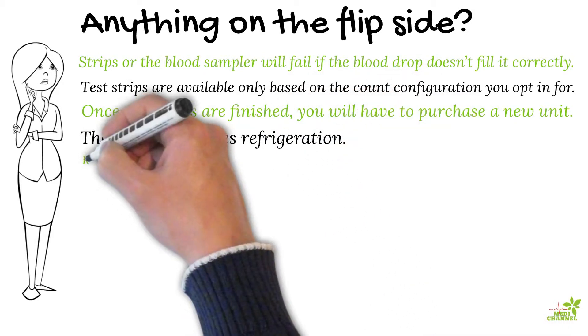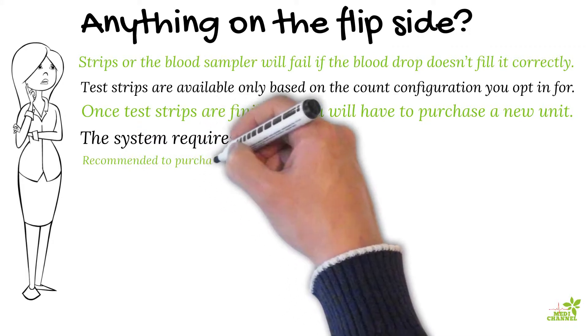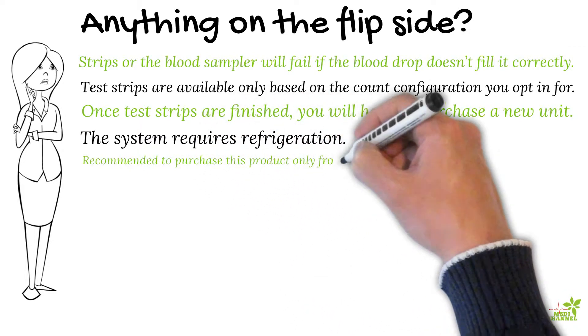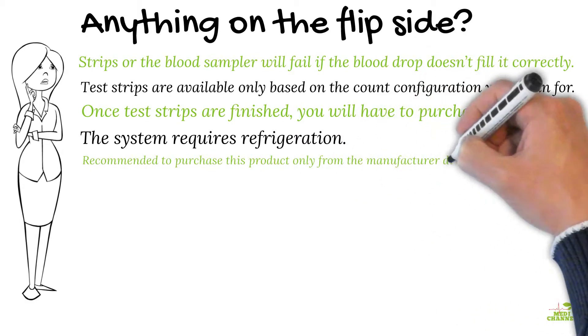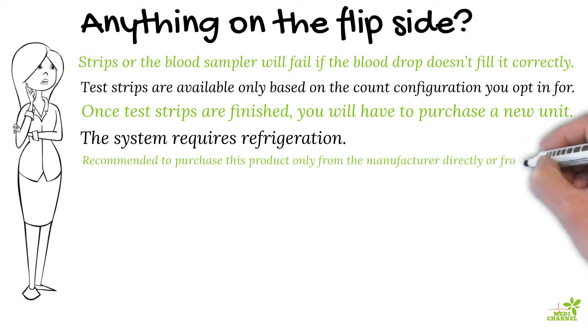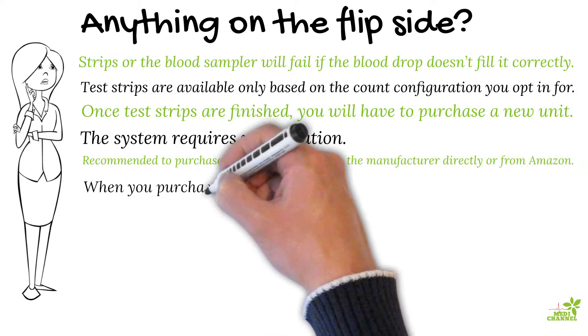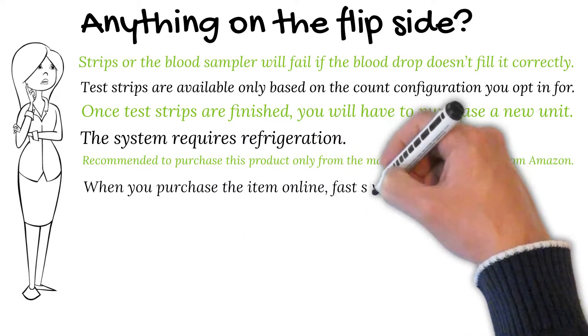If you store it at room temperature for a day, that will bring the expiration date closer by one day. Given the refrigeration requirement, it is recommended to purchase this product directly from the manufacturer or from Amazon, where they store the unit in a cooler environment. It is not recommended to buy it from a shelf or from a secondary seller where the quality of storage is not guaranteed.